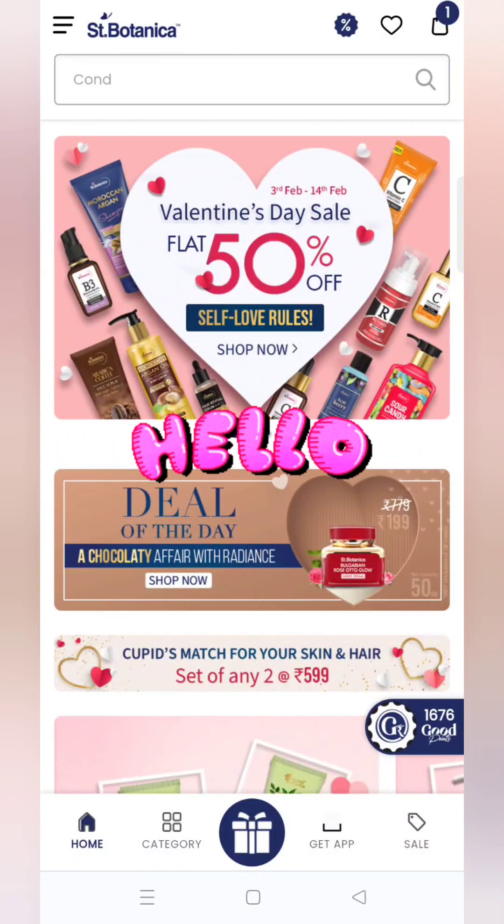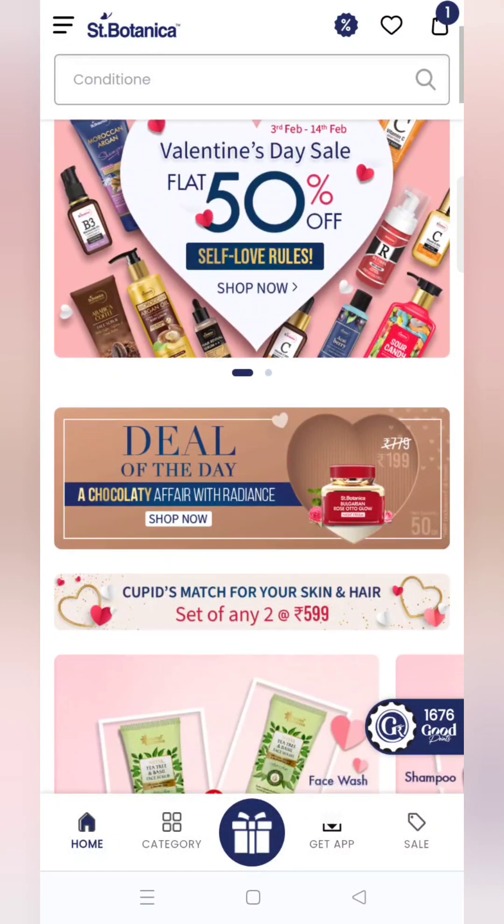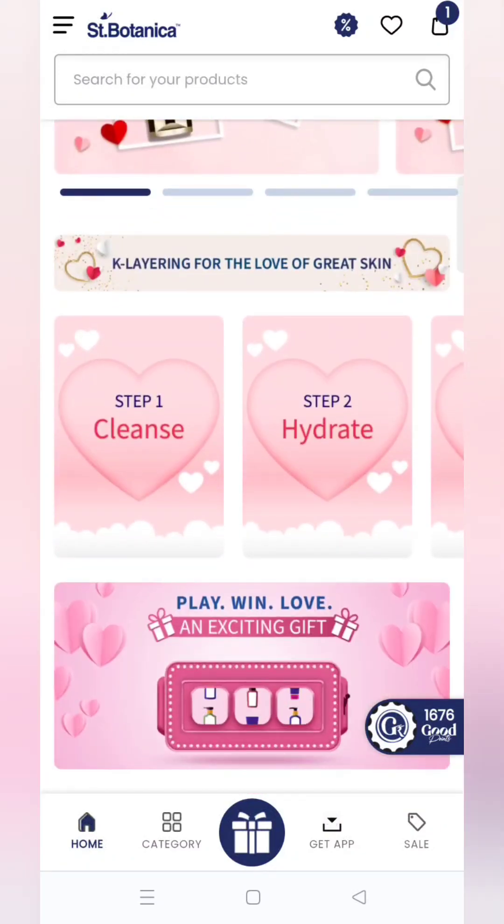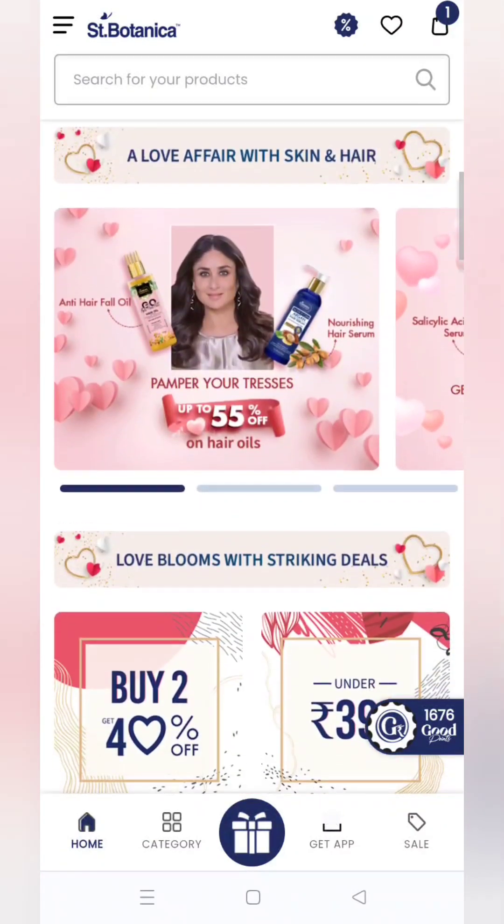Hello everyone and welcome back to my channel. Sanbotnika की तरफ से Valentine's Day offer चालो है, तो मैं यहाँ पे total 3 different offers आपके साथ शेयर करने वाली हो। तो चलिए बढ़ते हैं first offer की तरफ।